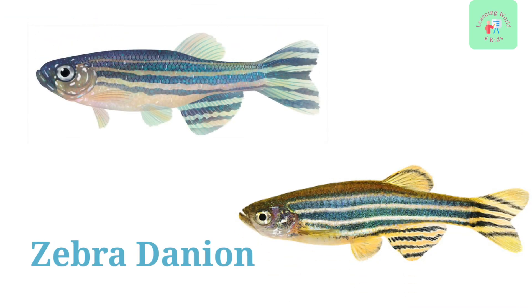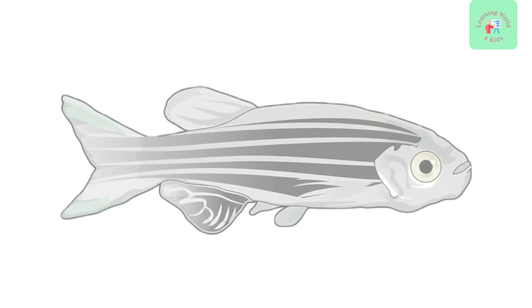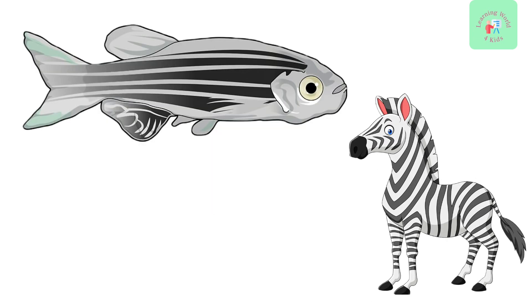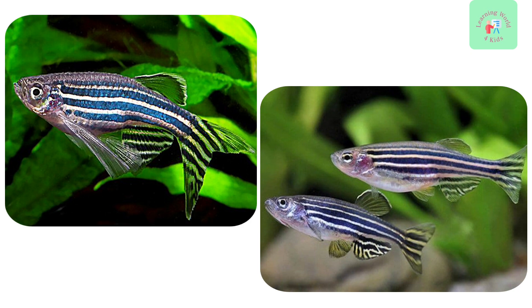Now, we have the Zebra Danio. These fish have striking black and white stripes, just like zebras. They are active swimmers and an excitement to any aquarium.